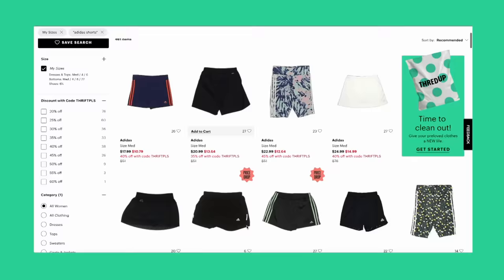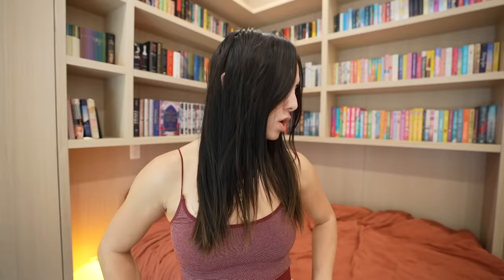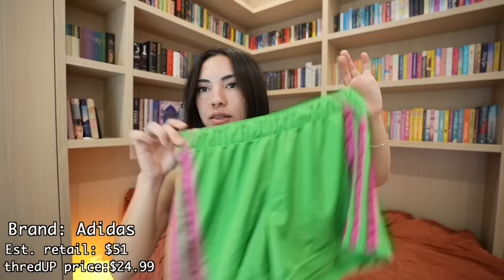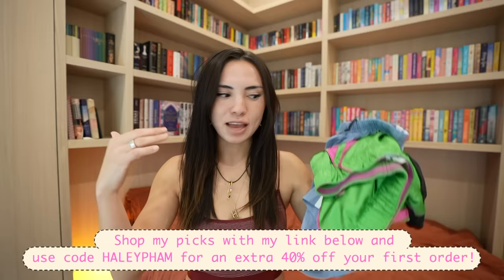This video is also sponsored by thredUP. This tank top I'm wearing is from them. They're an online consignment store — it's like thrifting but on your computer, where you can search for things like lululemon shorts and they all pop up. It's been over a hundred degrees in Texas, so I got a ton of new shorts for running and playing ultimate frisbee. This 'Out From Under' skirt had an estimated retail of $38 and I got it for $18.99. I also found cute Adidas shorts — green and pink ones — and a new pair of lululemon shorts. Click the link to see exactly what I bought, and use the code to get an extra 40% off your first order.